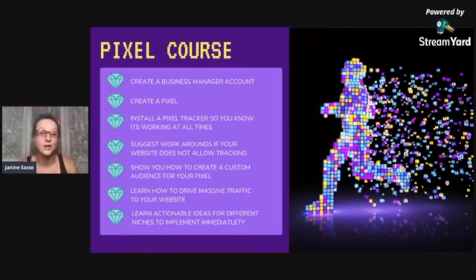We're going to learn actionable ideas for different niches to implement immediately. If you want to go after new construction homes, there is going to be something in there for you. If your area is really big in retirement communities, we'll learn how to drive only 55+ people. The only thing required is that your website needs to have some sort of search function where you can drill down — and most of us do have it. If you're not sure if your website would be a fit, please send me your website first.